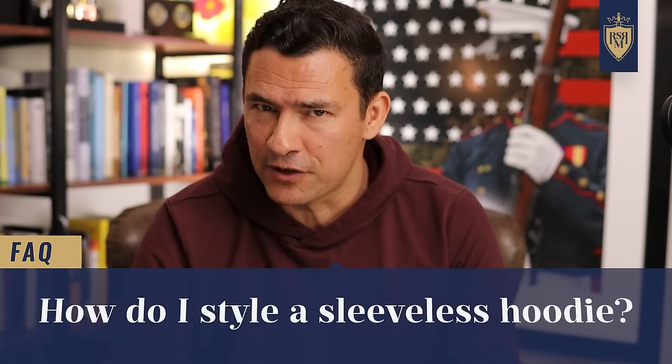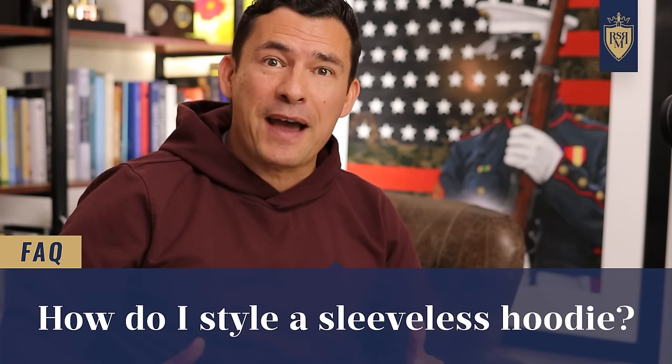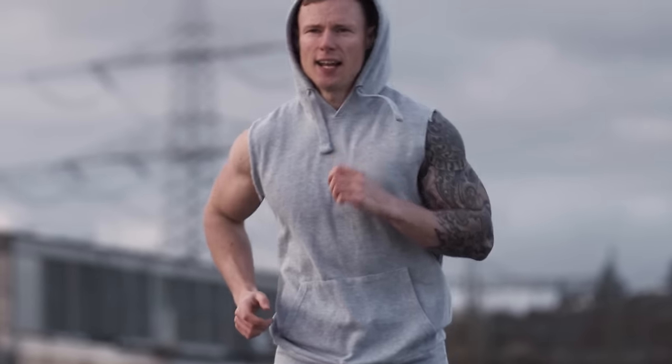How do I style a sleeveless hoodie? The first tip is to have the arms to support it — this garment draws attention to your arms, so you want to make sure they look good. You could wear it with sport pants, joggers, or even shorts, with a layered tee underneath. Always wear a shirt under a hoodie in general — it protects the hoodie, and since the shirt catches your sweat, you won't have to wash the hoodie as often.